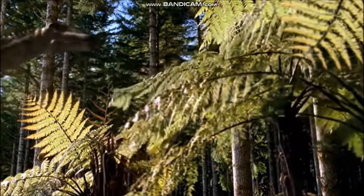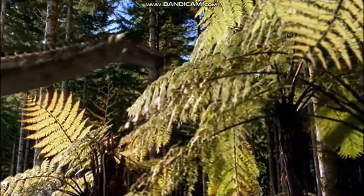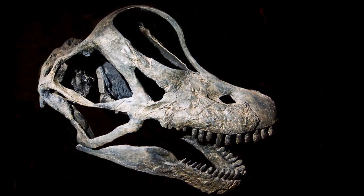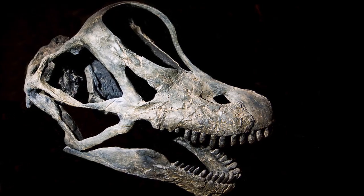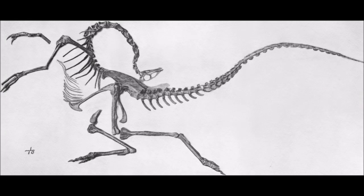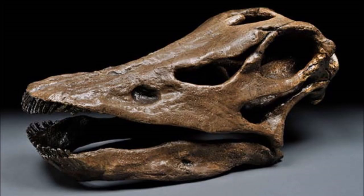Knowing what an animal eats is extremely important. Diet controls almost all aspects of an animal's life, including its behavior and the place where it lives. Animals may be divided into herbivores — plant-eaters — carnivores — meat-eaters — and omnivores, those that eat both. Direct evidence of dinosaur eating habits is hard to come by.